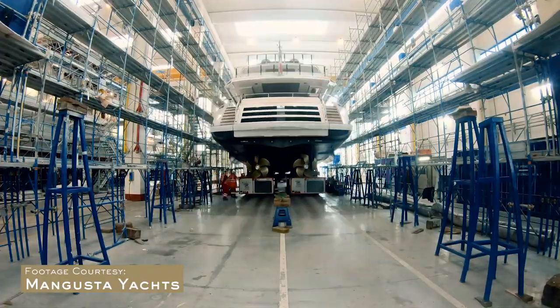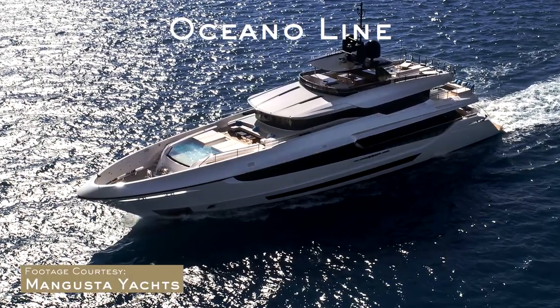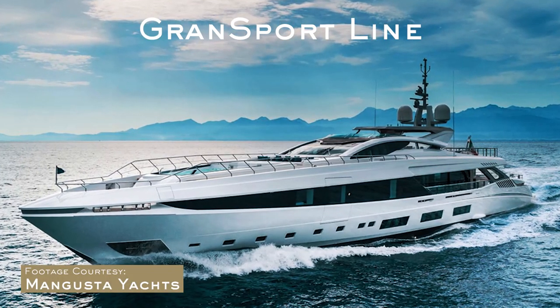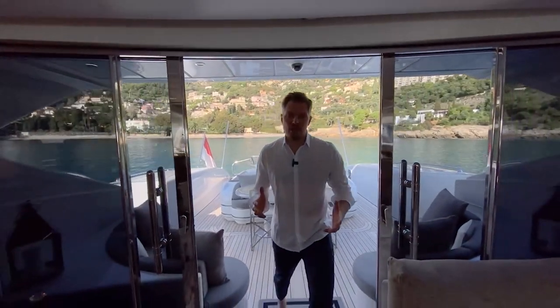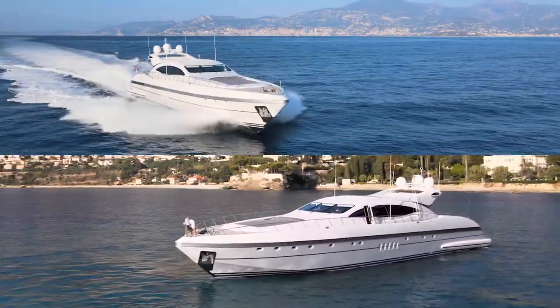Today they are building three model lines: the Oceano range, the Grand Sport, and the Maxi Open, all in different sizes. This one is hull number 9 and bears the wonderful name Splendida, which stands in Italian for splendid, gorgeous, beautiful — and beautiful she is.